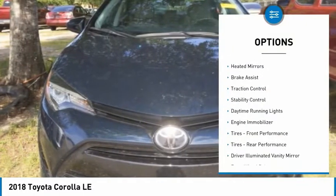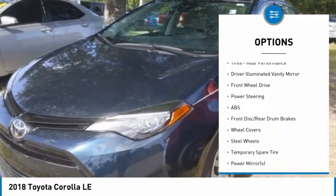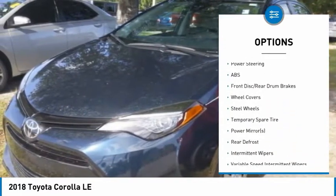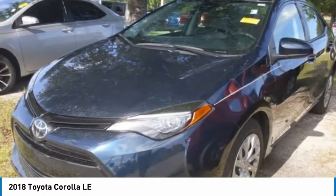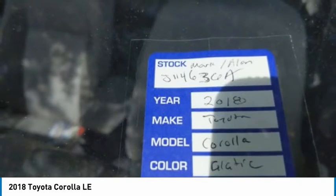Tire pressure monitor, power mirrors, brake assist, traction control, stability control, daytime running lights, engine immobilizer, front performance tires, rear performance tires, and driver-illuminated vanity mirror.